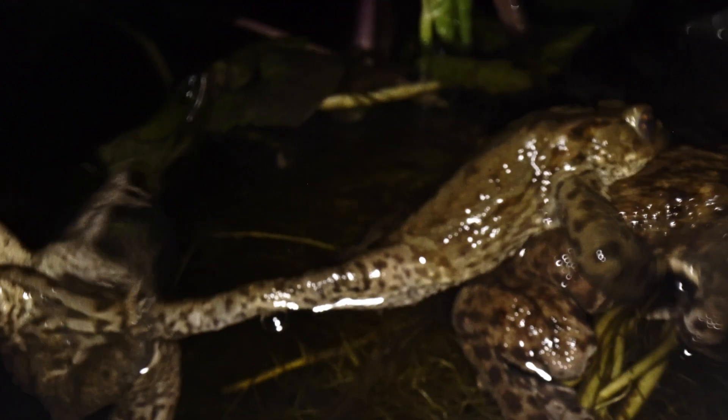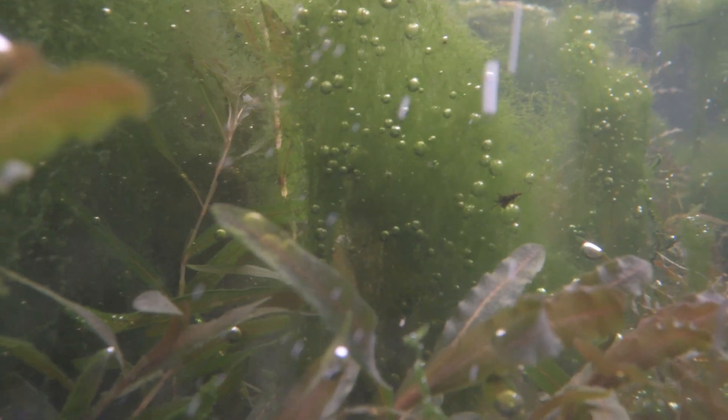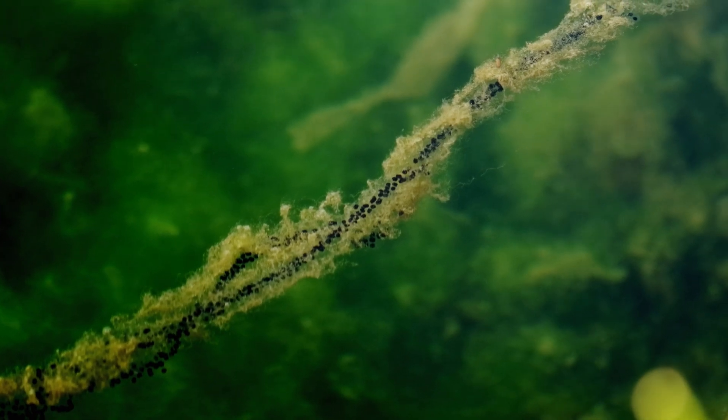The males stop at nothing to claim a female — it can get brutal. Fertilized by a male on her back, female toads lay long chains of up to 5,000 eggs in the water.